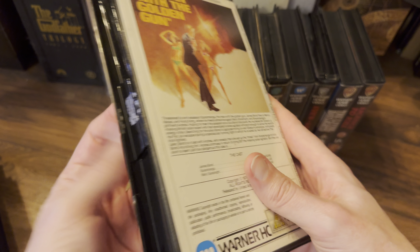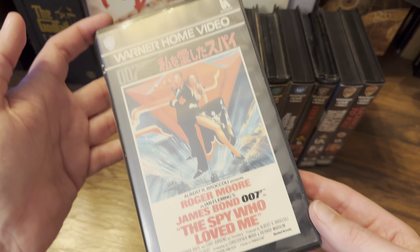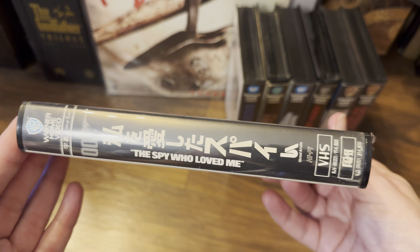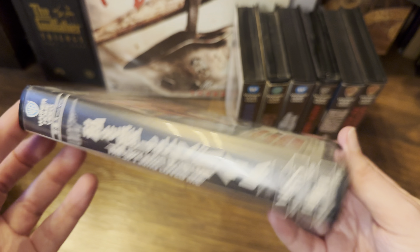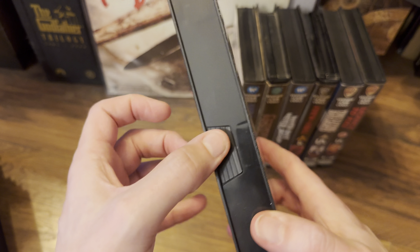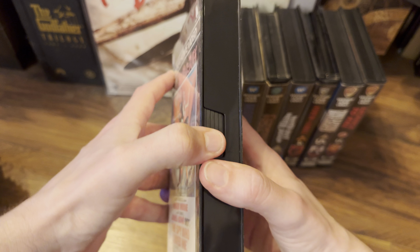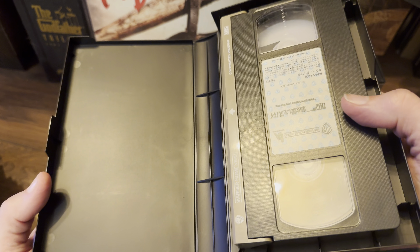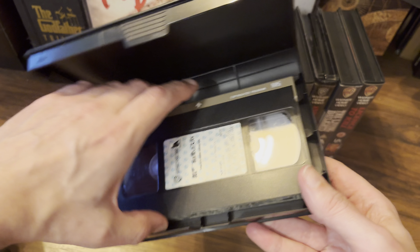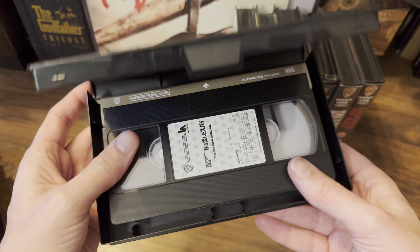Next is The Spy Who Loved Me — this is the Japanese release, so a slightly different case but the same design and same logo as on the British case. I do like how the Japanese font makes everything look so much cooler. These cases are quite unique to Japan — I believe I haven't seen them in the US or the UK. Really firm, built to last. There's the cassette, and we have the title on the side. Nice release, this one.